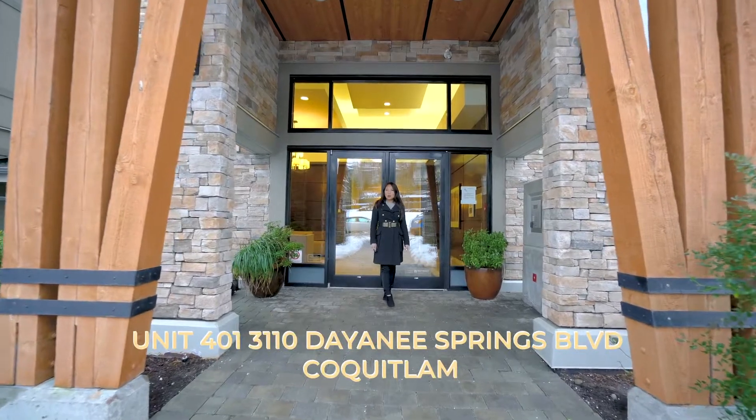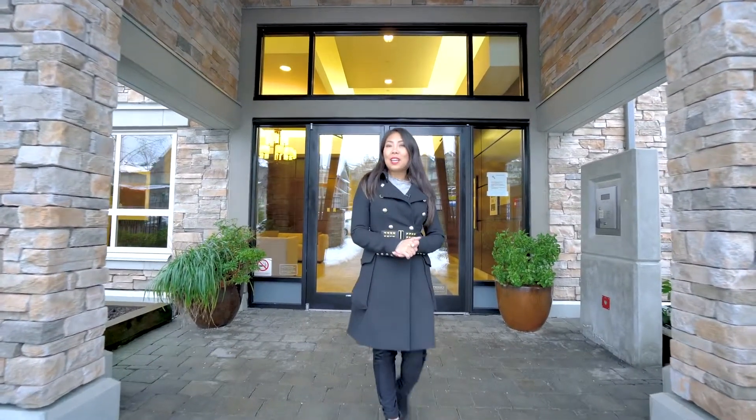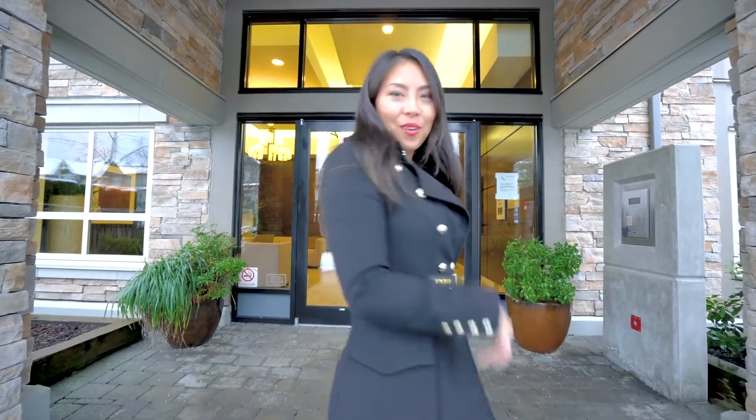I've got this new listing here at Ledgeview by Polygon Homes. It's a two bedroom, two bathroom at 3110 Dayanee Springs. Come on in, let me show you around.